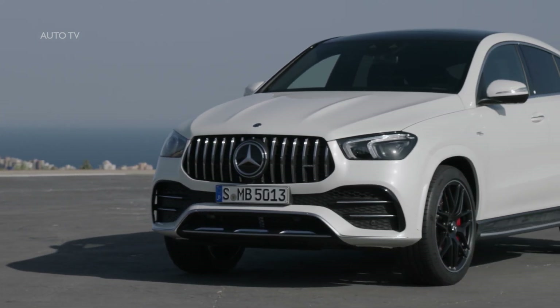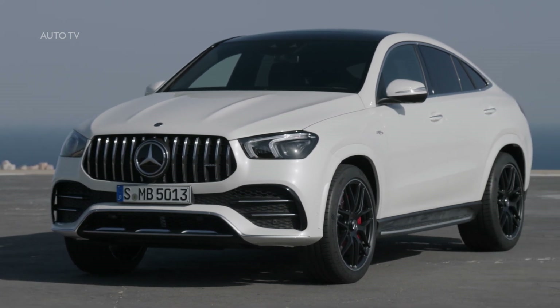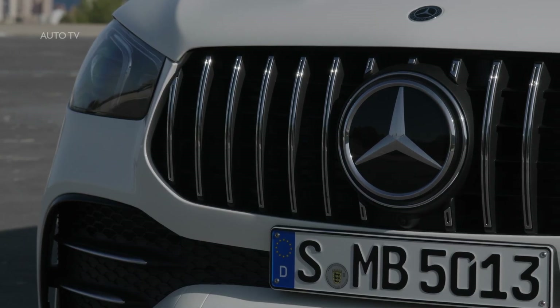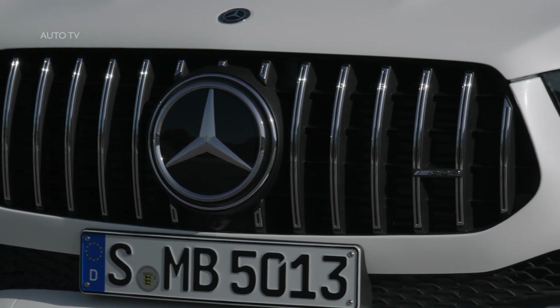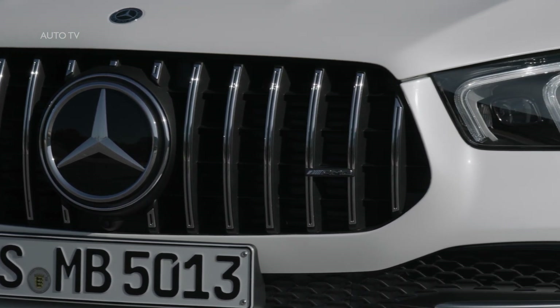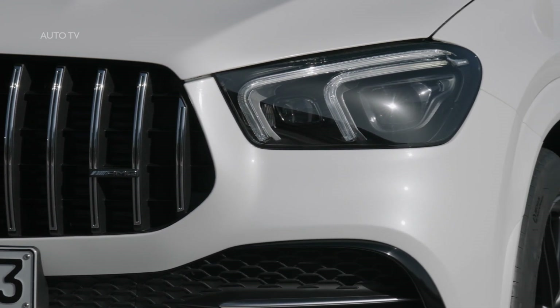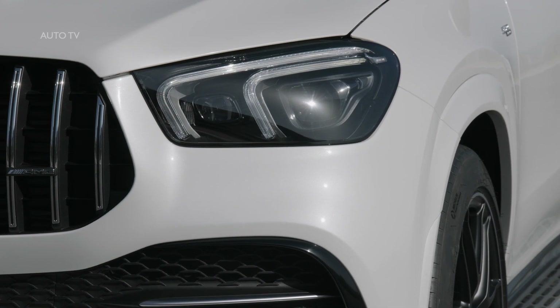They will arrive at the dealerships in spring 2020. The new GLE Coupé is a further example of the Mercedes-Benz strategy to address all the requirements of customers in the premium SUV segment in a targeted manner. From a relatively small niche, the segment of SUVs, namely SUV Coupés, has developed into a trend within a trend in no time. With the renewal of the premium SUV family, Mercedes-Benz is also putting the GLE Coupé on a new technical footing.